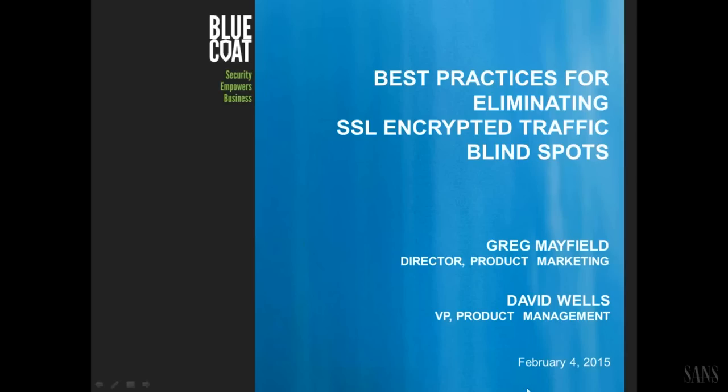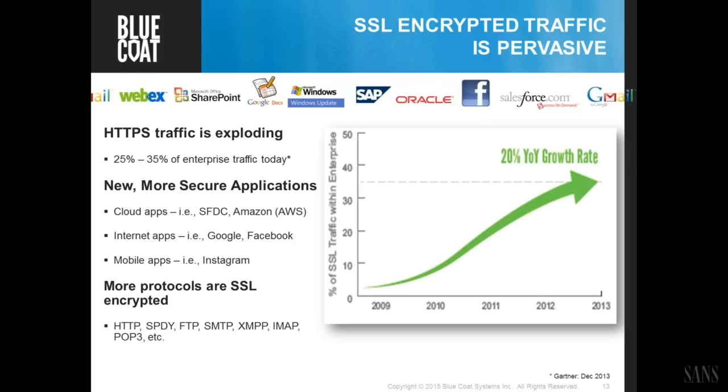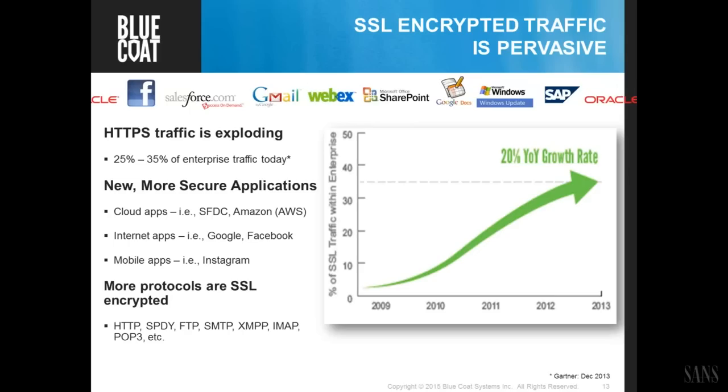SSL and TLS traffic is actually exploding. It's about a third of most network environments today, and depending on the vertical that can change — in very highly regulated industries like healthcare, financials, and government, encrypted traffic can be 75% to 80% or more. A lot of cloud applications — whether Amazon, Microsoft, Salesforce, social media, or mobile applications — are really driving this growth.